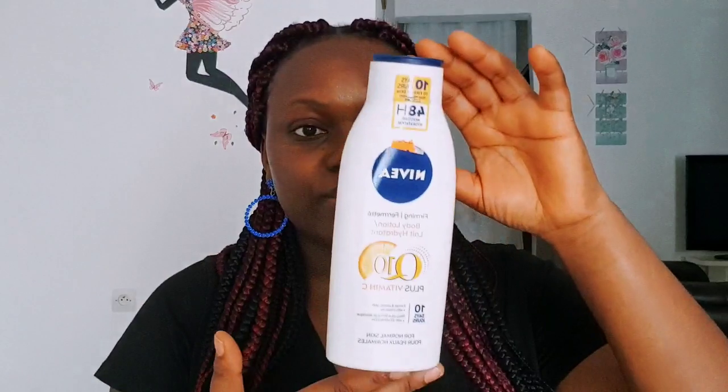Now let's move to the number two lotion I'll be talking about: the Nivea Q10. This one is not from the UK — this brand is from the EU, specifically from Germany, while the Jergens Ultra Healing is from the US.